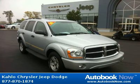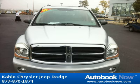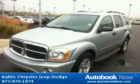This 2005 Dodge Durango is available at Kahlo Chrysler Jeep Dodge in Noblesville, Indiana. This Durango has a beautiful gray color and it has 92,000 miles on it.